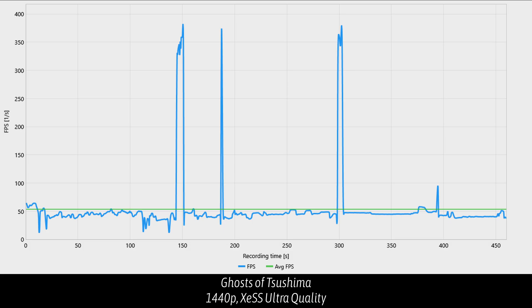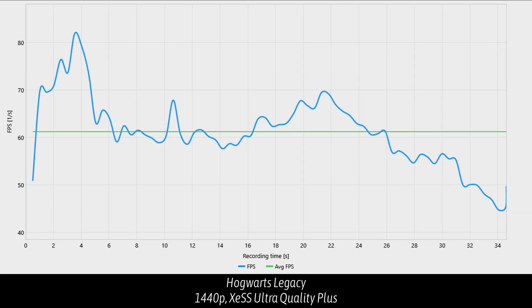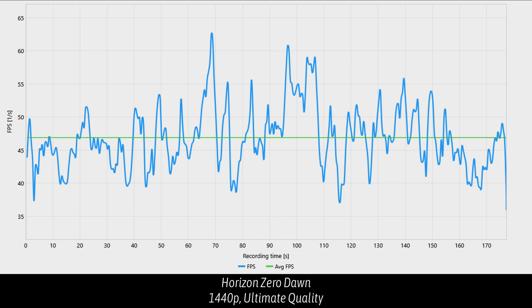Ghost of Tsushima is another XeSS game, and it fares a little better but still has lots of frame dips down to around 40 FPS. Hogwarts Legacy did surprisingly well despite those dips, running at a very stable 60-ish FPS — a pretty good gameplay experience. Horizon Zero Dawn, if you turn it down a notch below Ultimate, can easily hit a 60 FPS lock — very enjoyable. Marvel's Guardians of the Galaxy was the standout, running well above 80 FPS despite frame dips.